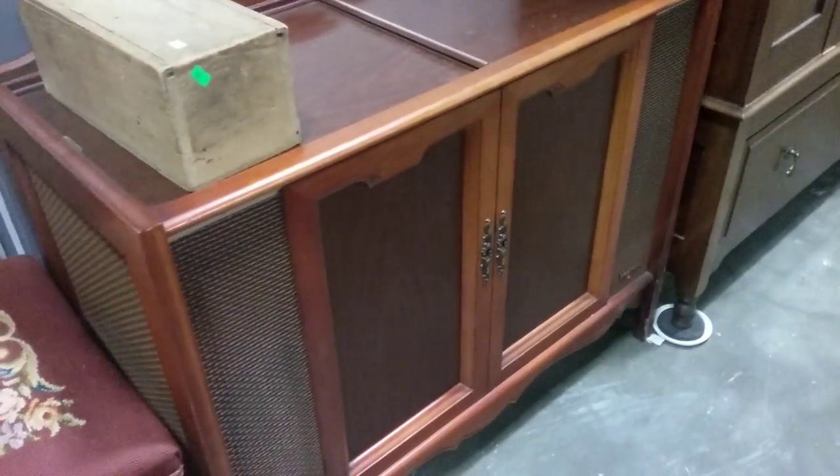We have this radio cabinet, spinach cabinet — turntable cabinet with the turntable.